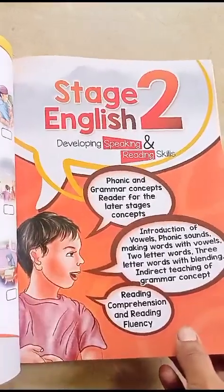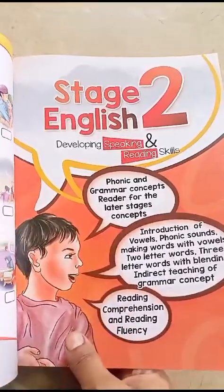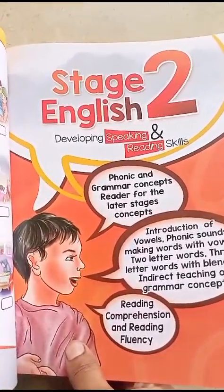Then it comes to the second portion, which is very good for Stage 2 English. I also showed you Stage 2 developing reading skills.